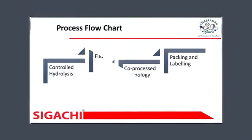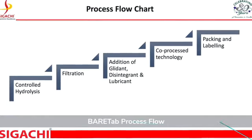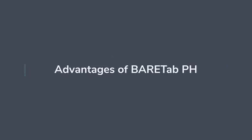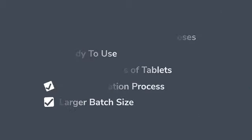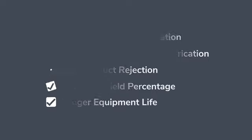The process flow for BEARTAB is a specialised co-processing technology, enhancing the properties of the product's ingredients. Functional advantages of BEARTAB include product uniformity at low dosage, ready to use, better hardness of tablets, wet granulation process, larger batch size, along with better equipment utilisation, better compaction and lubrication, less product projection, increasing yield percentage, and longer equipment life.